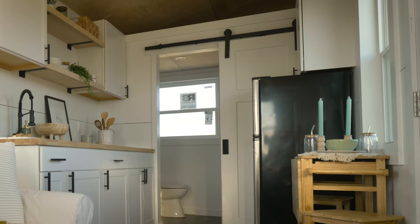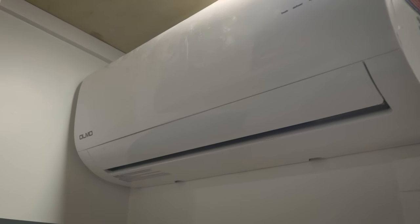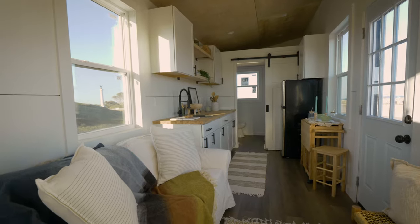Plus, if equipped, the on-demand hot water heater ensures you'll always have plenty of hot water. Temperature control is managed by a mini split unit with a humidity sensing ventilation fan, which keeps humidity levels in check. Above the bathroom you'll find a storage loft, which can also be converted into a sleeping loft with the addition of an egress window and dormer.